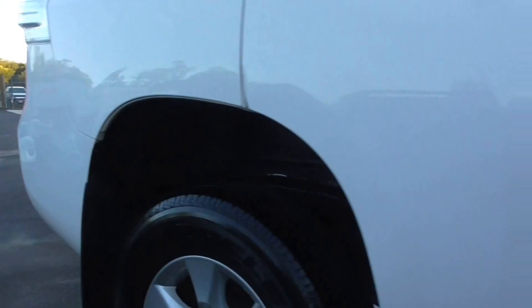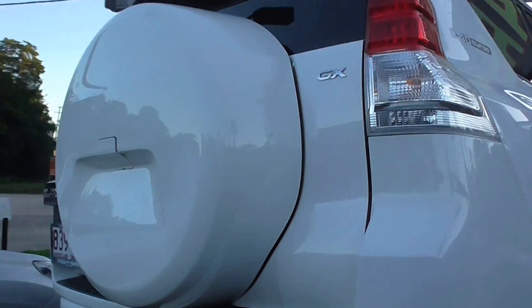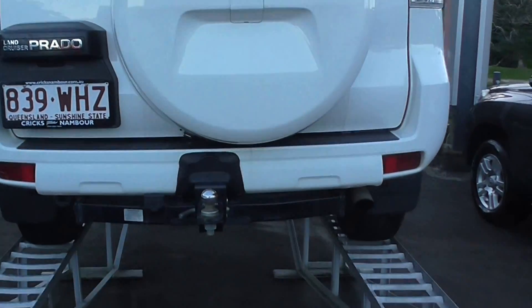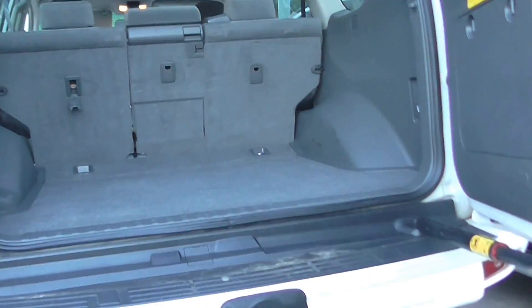For a 2011 model, this won't last long. This is a GX model — has a hard wheel cover on the back, tow bar, and it's a five-seater.